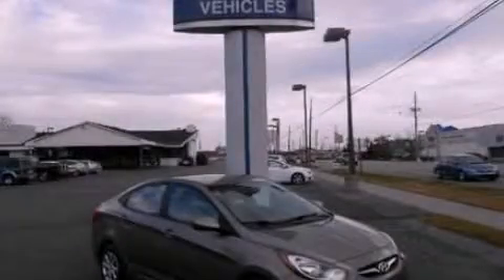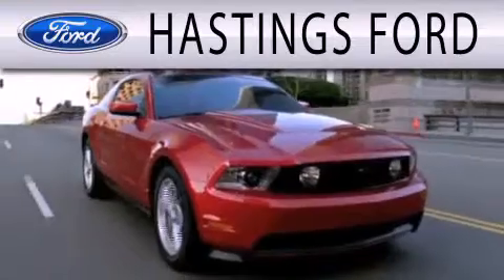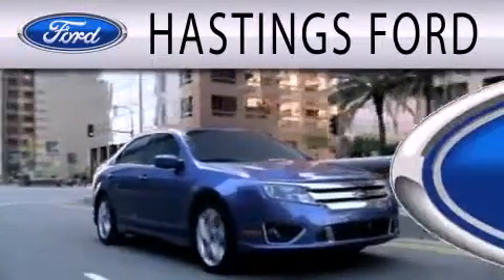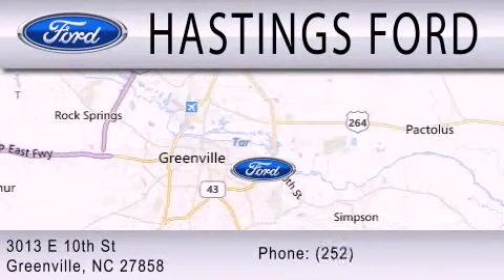We hope you found this video informative. Please contact us today. Hastings Ford is dedicated to doing everything possible to ensure that the experience you have selecting your next vehicle is as pleasant as possible. We are located at 3013 East 10th Street in Greenville.